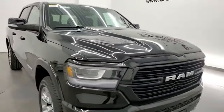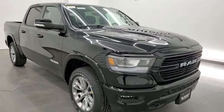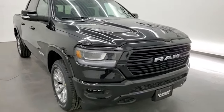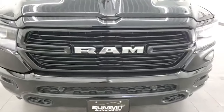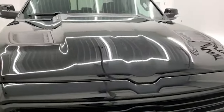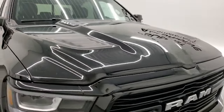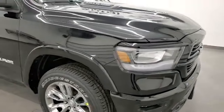We're going to go all the way around and show you everything that the GT package has to offer. This one has the 5.7 liter V8 Hemi engine with the e-torque assist. It's going to get you 395 horsepower, 410 foot-pounds of torque, and 22 miles per gallon on the highway, 18 city for a combined average of 19 miles per gallon.